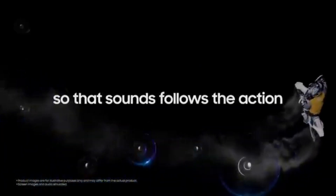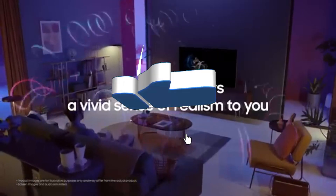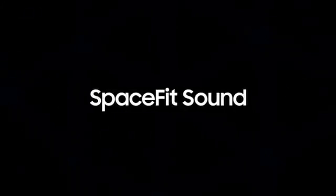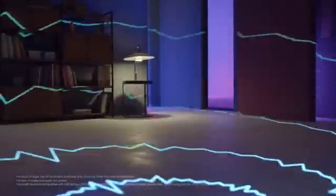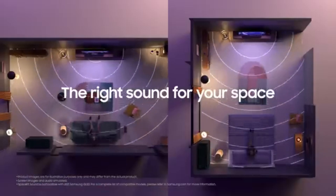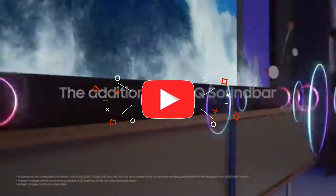The QN900A features a user-friendly interface powered by Samsung's Tizen operating system. You can easily access your favorite streaming services, apps, and a wide range of entertainment. The TV is also compatible with voice assistants for hands-free control. Motion Accelerator Turbo Plus enhances your gaming experience by decreasing motion blur and input lag, resulting in smooth and responsive gameplay, making the QN900A a fantastic choice for gamers.